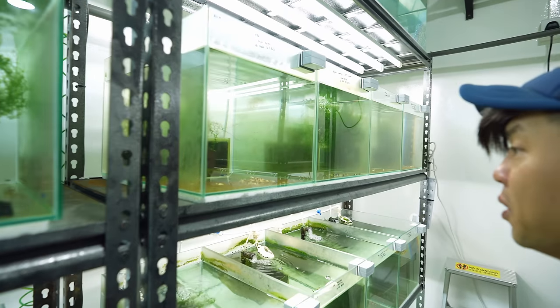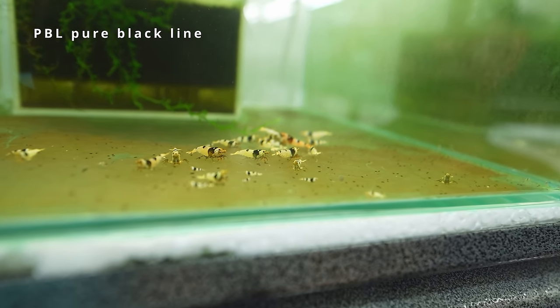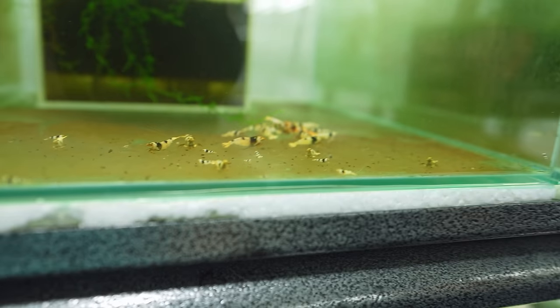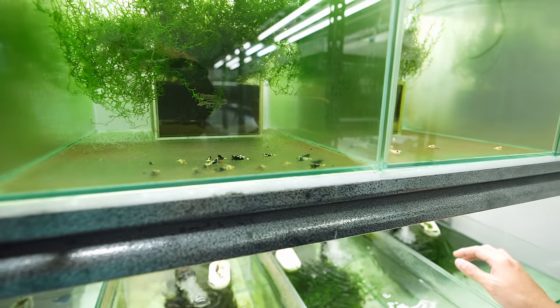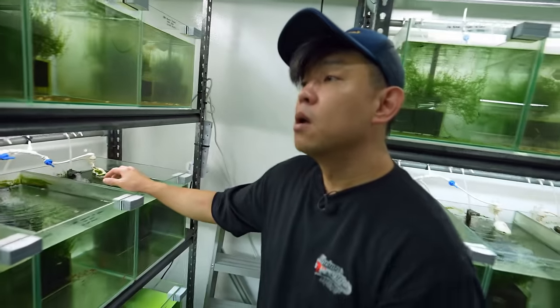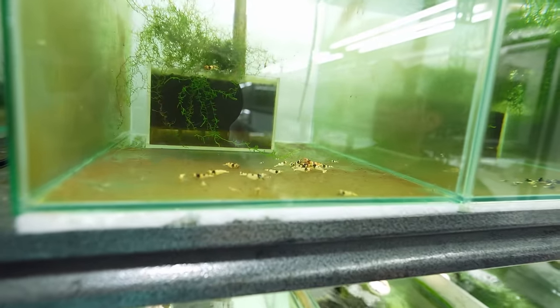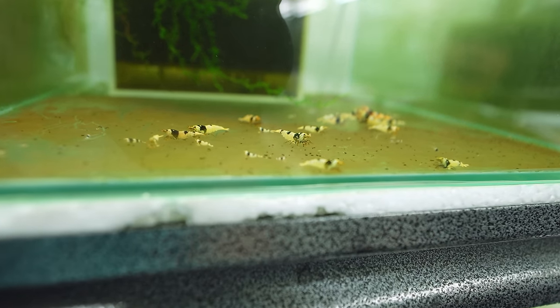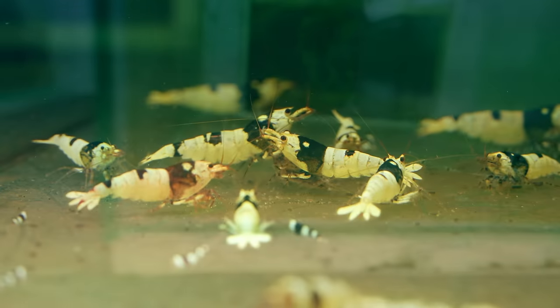The first one is PBL — pure black line. They are breeding, so there are lots of babies here. You can see lots of green walls in the tanks. Is algae important for shrimp? It provides a constant source of food for shrimplets — that's why I don't really feed them powder food.